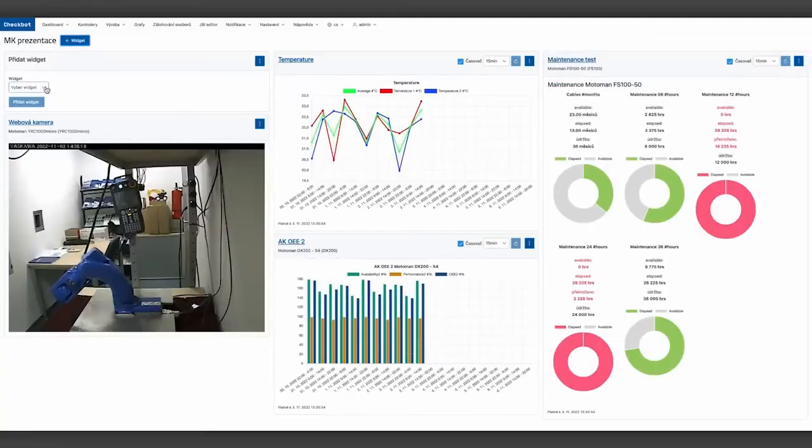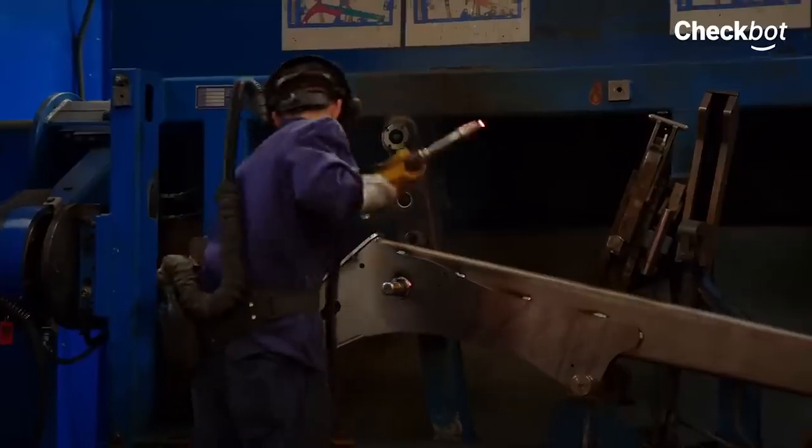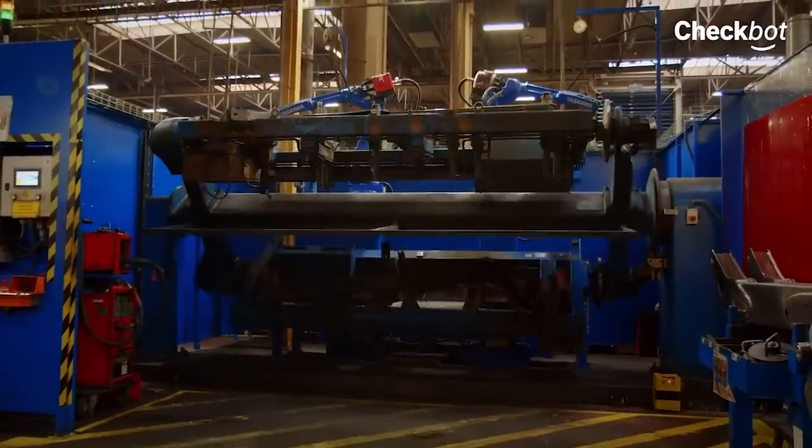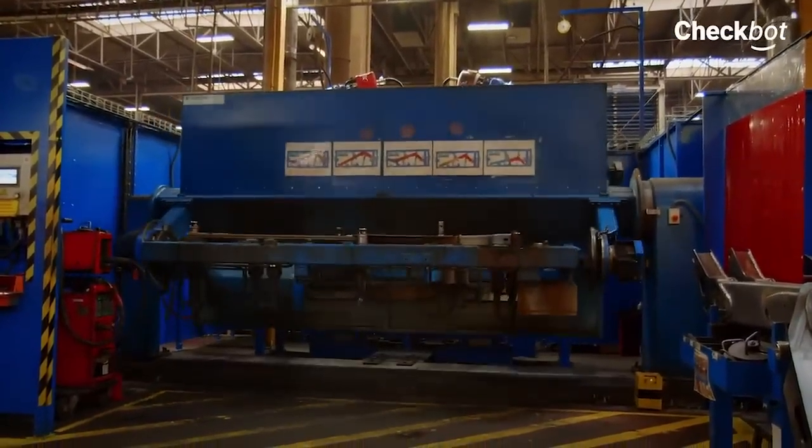How do they use the app in production and what do they see as its biggest benefits? The Checkbot application in production is mainly used by programmers and supervisors, team leaders, in control rooms who check current production. Middle management uses it in engineering, where they monitor data and react based on that data, whether in innovations or in the implementation of new equipment.